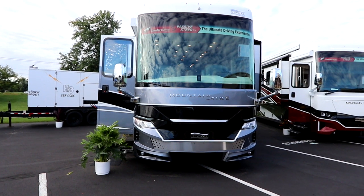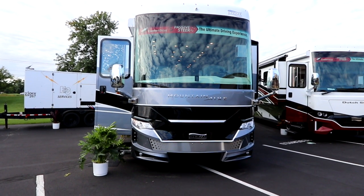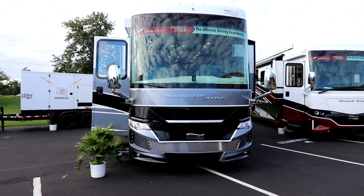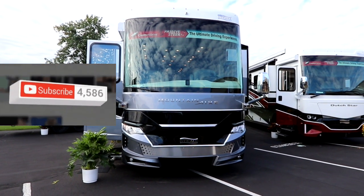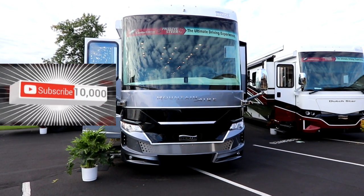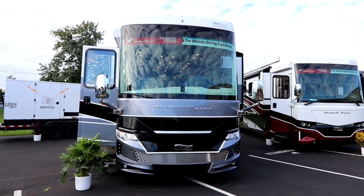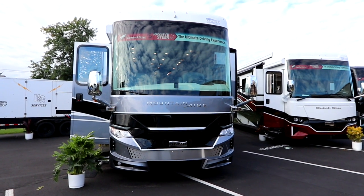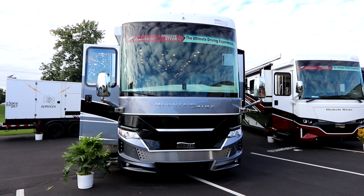This is the Mountain Air 4591. I'd like to thank Numar for giving us the opportunity to view this coach, and I'd like to thank you, our viewers, for watching. If you like the video, please click the like button. If you haven't subscribed, please subscribe — we are trying to push past the 10,000 subscriber mark. We'd like to thank you again for your time and we look forward to seeing you back at the channel. Remember, make sure you live life to the fullest each and every day.